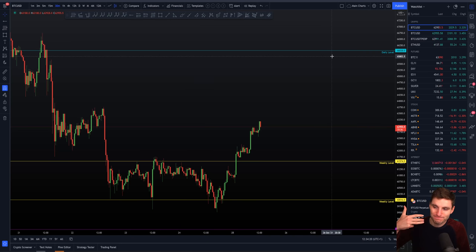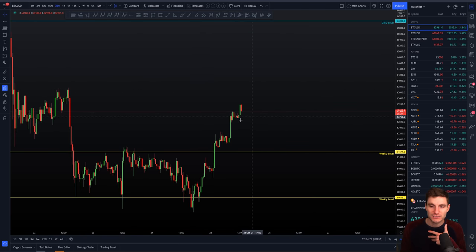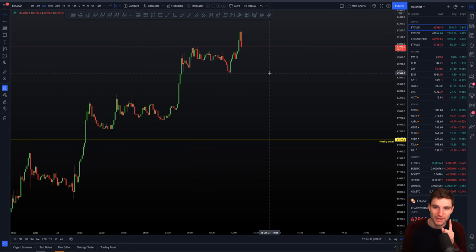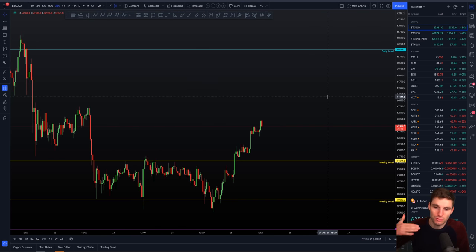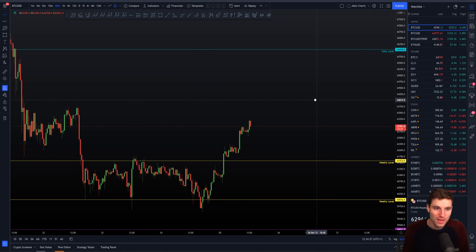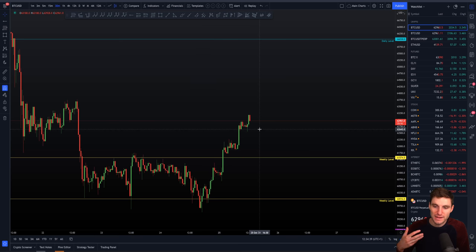So you have three levels above you and three levels below you right now. You actually have a really small level at $62,800 — this is maybe for people trading the one to five minute charts. Here we're focusing on a higher time frame, but nevertheless we have three crucial levels of support and three crucial levels of resistance. Obviously if we lose the support it flips into resistance; if we break the resistance it flips into support.